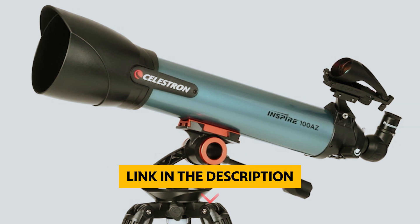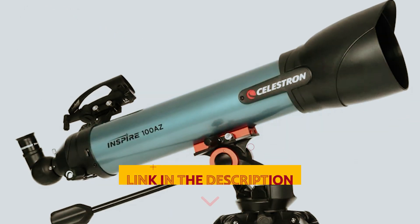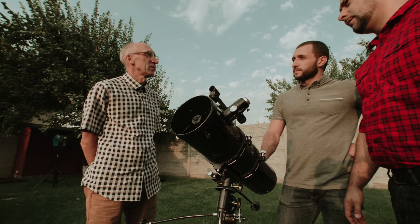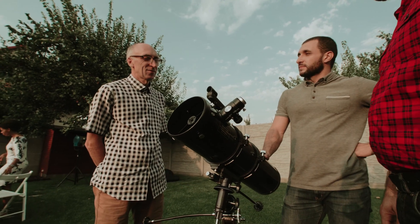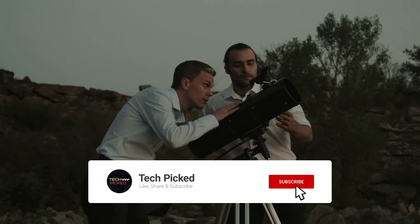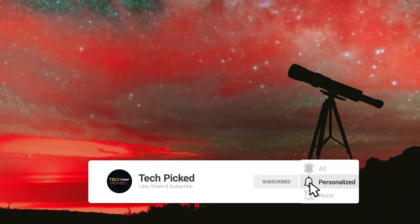You will find all the links to these products in the description below. Comment below and tell us which telescope for beginners you are considering. Thanks for watching this video. Don't forget to hit the like button and share with your friends. And if you are new to the channel, subscribe and hit the bell icon for future updates.